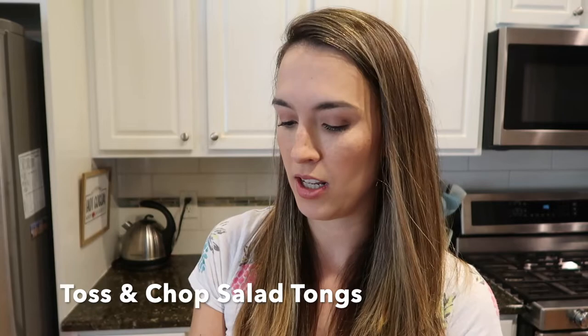Another great kitchen gadget is my salad shears. They make it really easy to create a chopped salad — just throw everything into a bowl and chop it up with these scissors to get smaller, nicer pieces. You end up with a great chopped salad made at home. I'll link these and everything I'm sharing down in the description box for anyone interested.